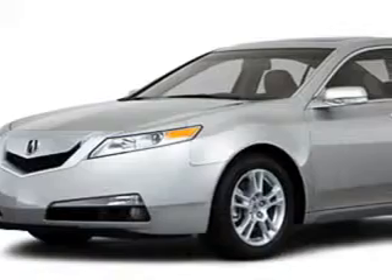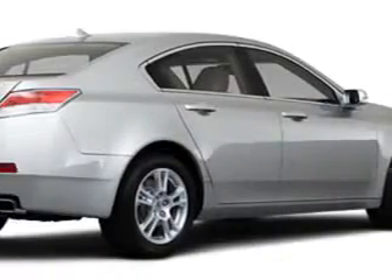You will love this great 2010 Acura TL, equipped with a 6-cylinder engine and an automatic transmission.